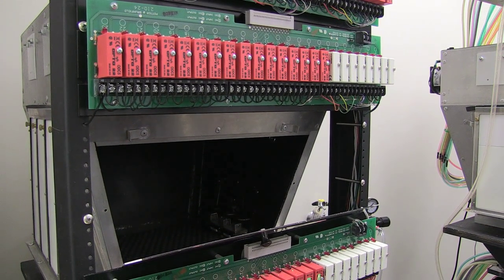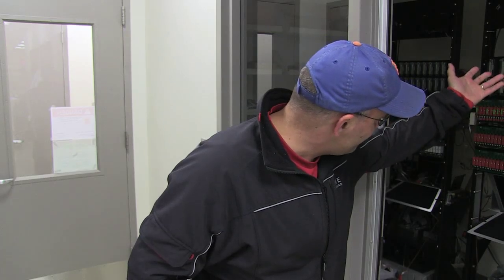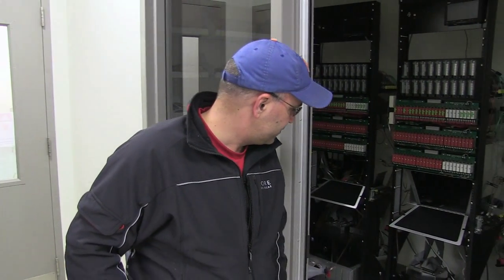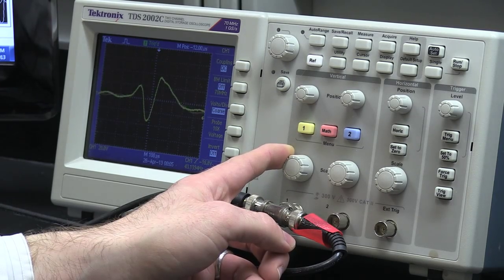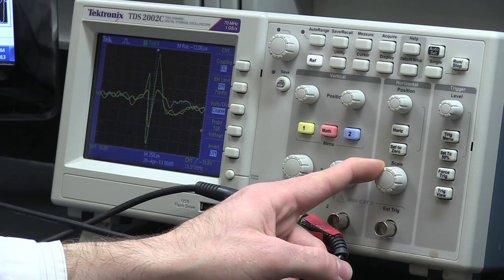In addition to single-unit recording, we started to do something called fast scan cyclic voltammetry, which we're doing in these boxes. The behaviors are all the same — it's just the computers below that measure different signals. In this case, we're not recording single-unit activity; we're actually recording dopamine release in real time. That's been an exciting addition to behavioral neuroscience, and we've started to pick this up in the lab.